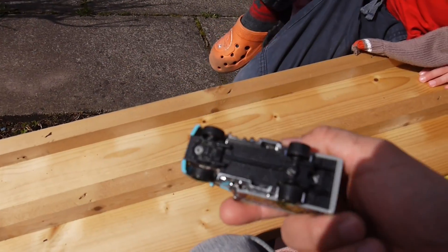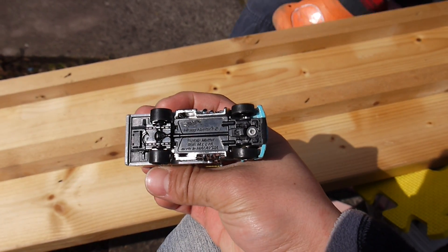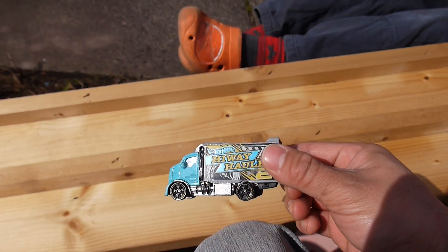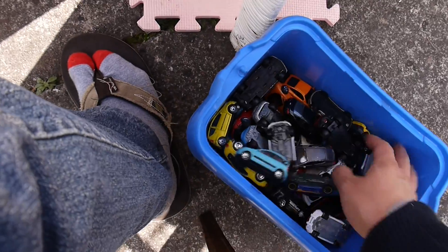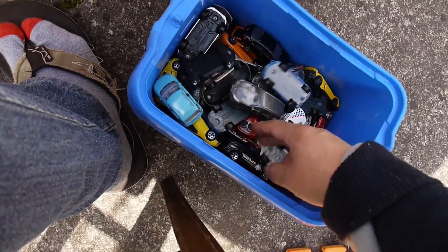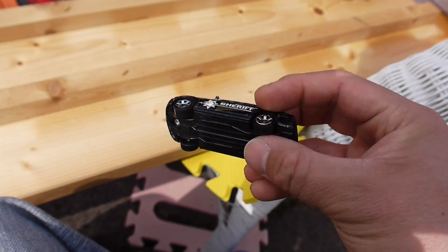Nathan got a big car — oh, it's a truck! It's called a Highway Howler. Maybe I'll choose a big one as well. I'll choose a sheriff car — it's called a Dodge Magnum.